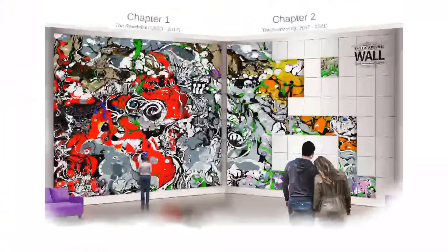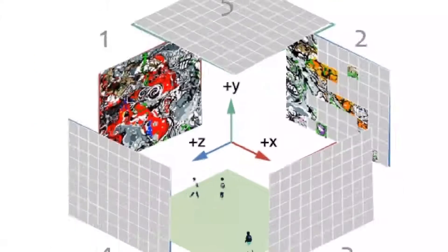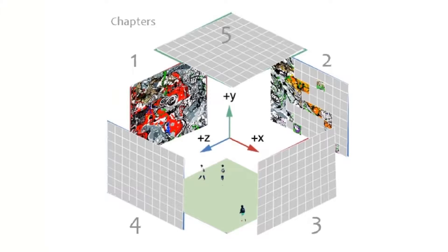First, I want to talk about the story behind it. As you can see right here, it says chapter one and chapter two. There will be five chapters to tell the entire story.